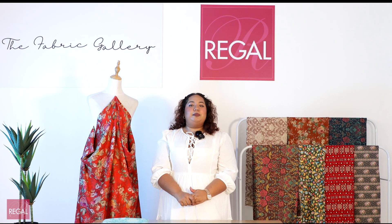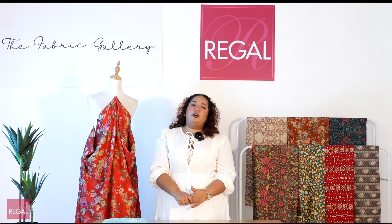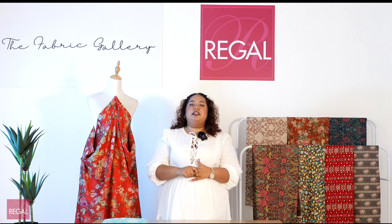Hello and welcome back to another episode of regalfabricguide.com textile stream. My name is Eram and I'll be taking you to some interesting facts about summer's finest fabric, Viscose.